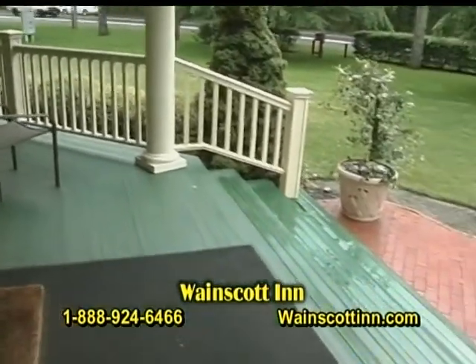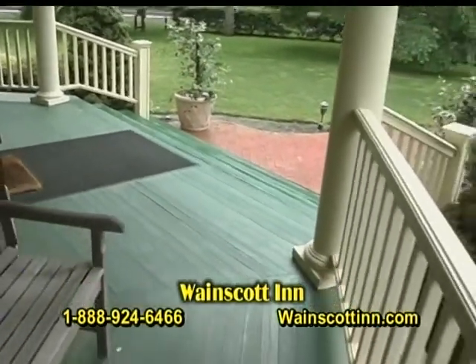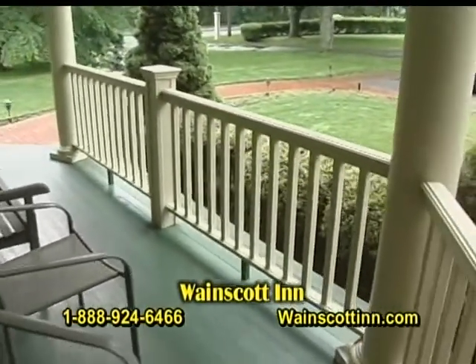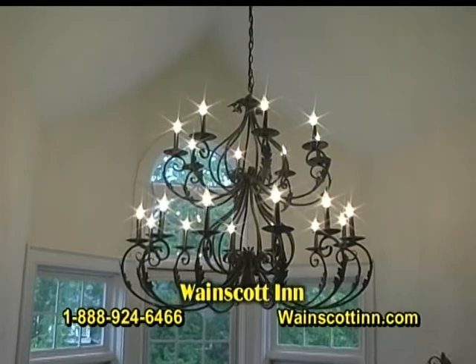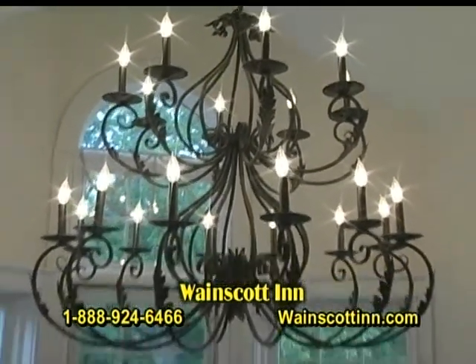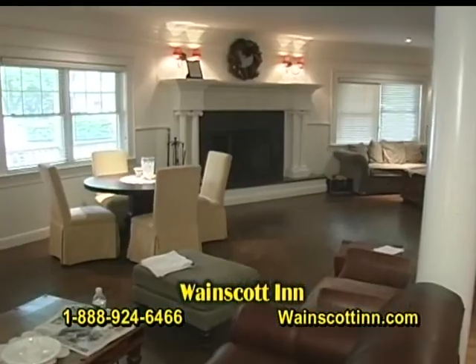This is the Inn where we have our luxury rooms. For a little bit more money, you get a king-sized bed and a larger room with antique furniture. This building makes a big hit with weddings — guests just love staying here for the ambiance and comfort.